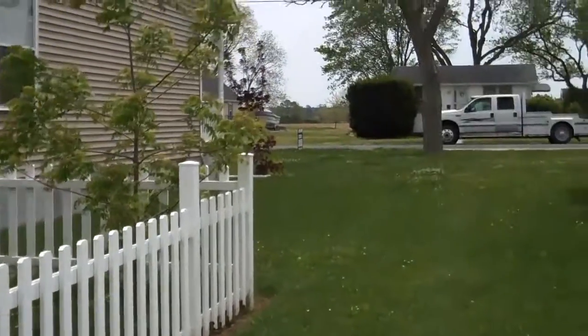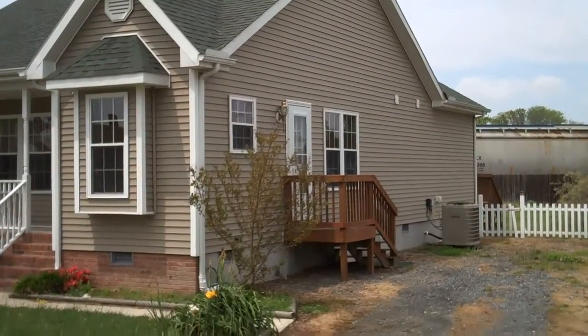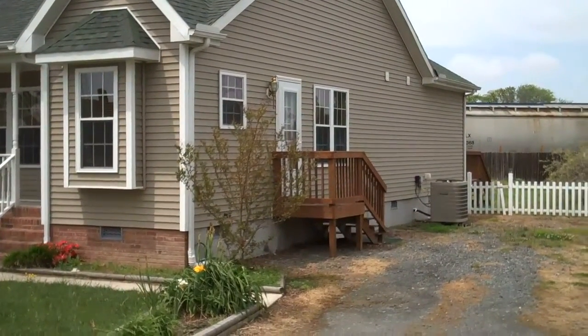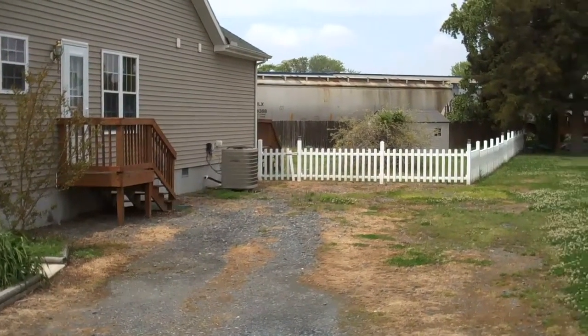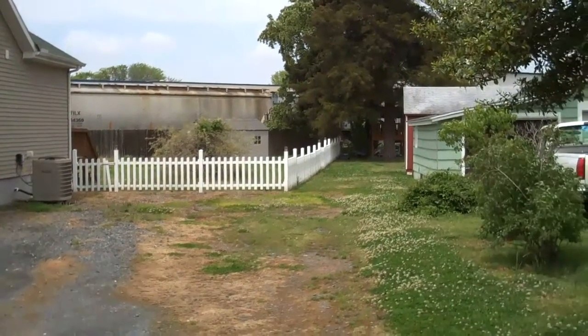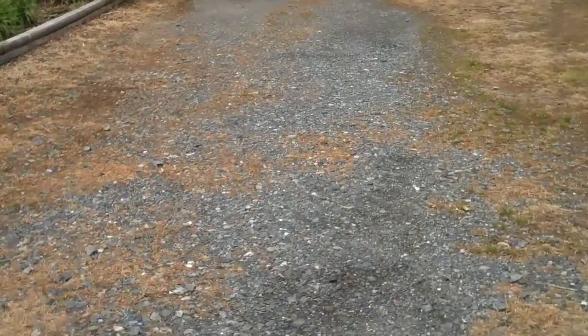Let's get you on inside a little bit. Before I walk inside, I want to show you this side of the house. The house has three exit doors, which is nice. Central heat and air. Vinyl siding. Off-street parking.